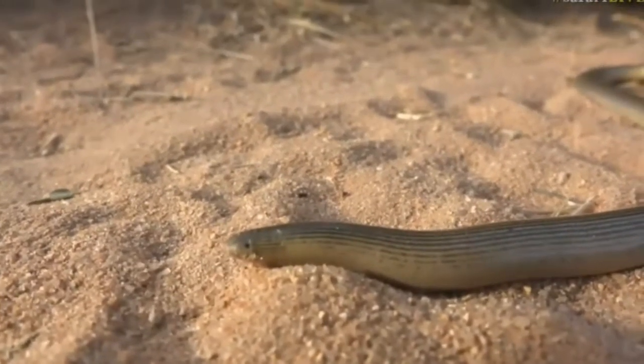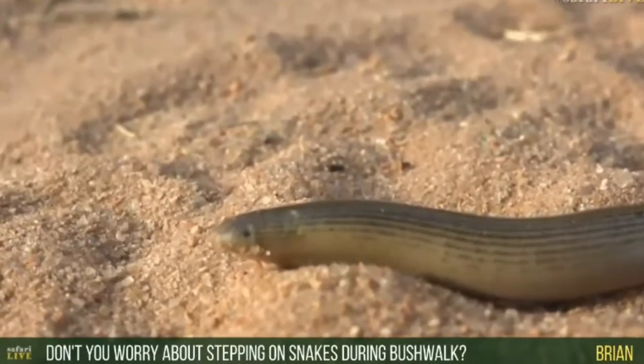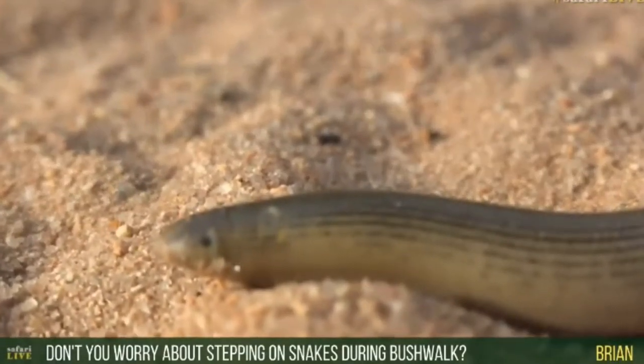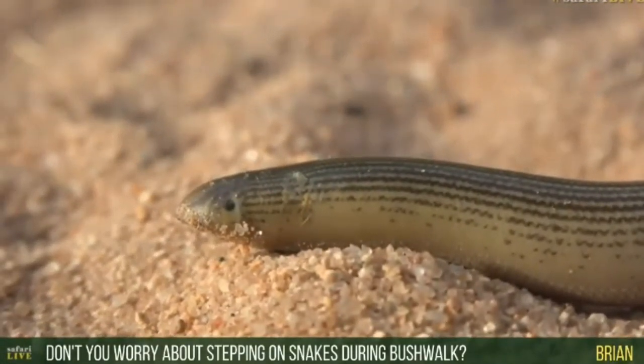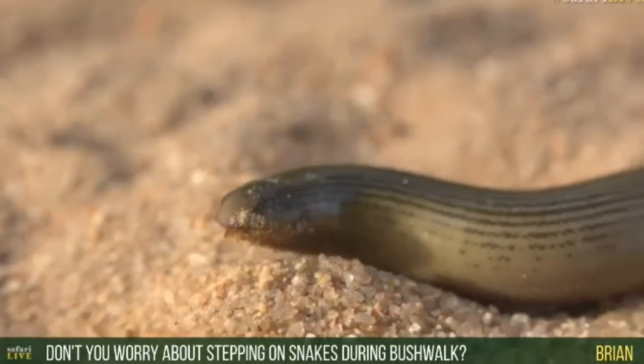So Brian, you say don't we worry about stepping on a snake while we're on a bush walk? Well, there's really only one snake — or two actually — that you have to worry about stepping on, and those are both adder species: the puff adder and the night adder.